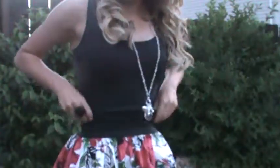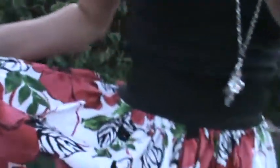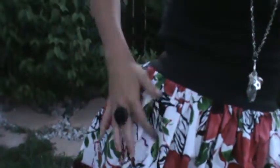For my skirt, I'm wearing a high-waisted skirt. It's got this really pretty flower design on it. It's like white and then has pinkish red flowers — they're more red than pink — and green leaves and black leaves. I think it is so adorable.